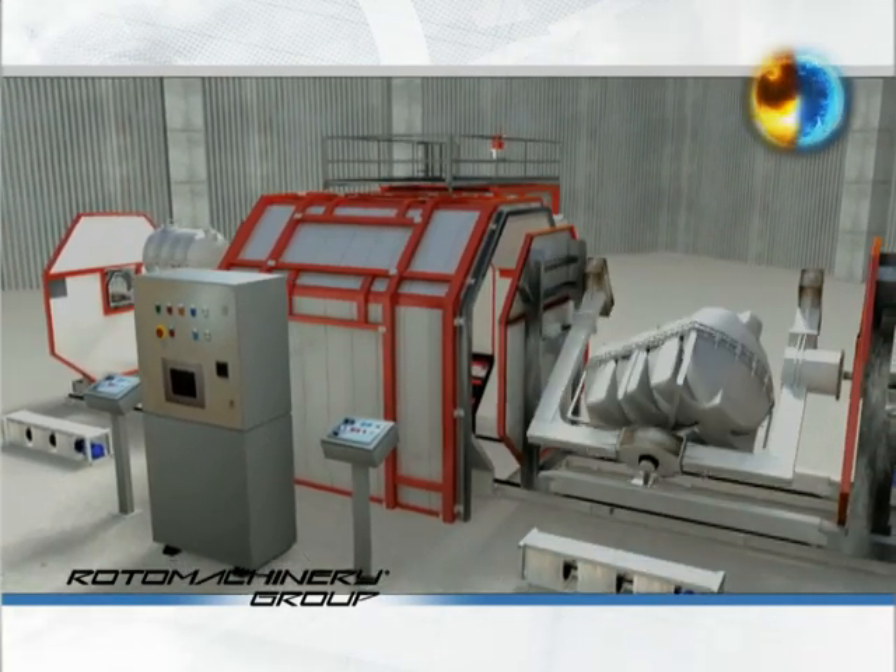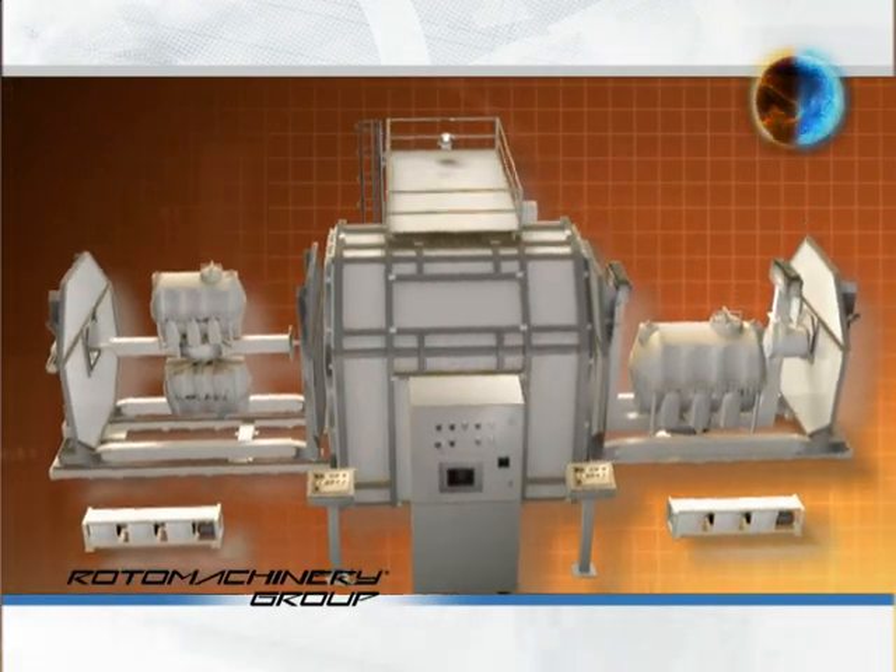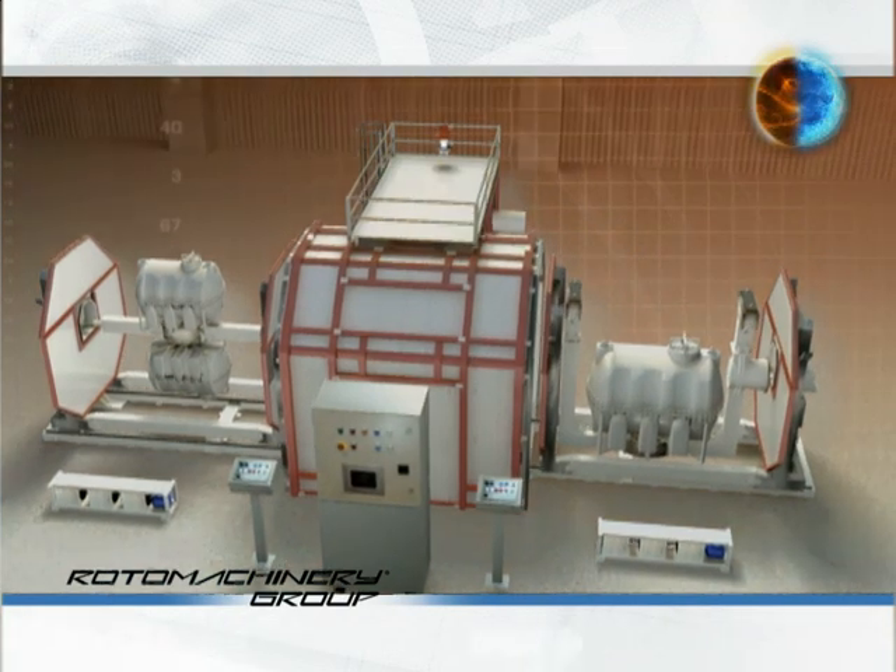Also thanks to their simple design, as well as their adaptable and modular design, the Shuttles accomplish the most diverse production needs today.